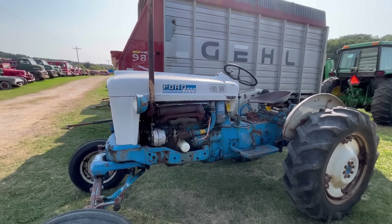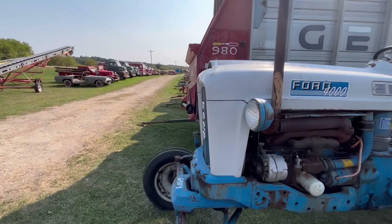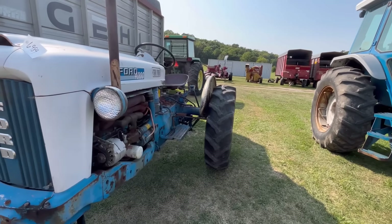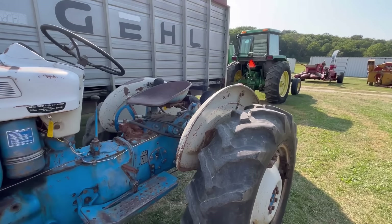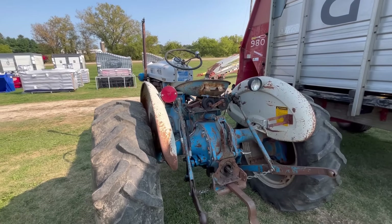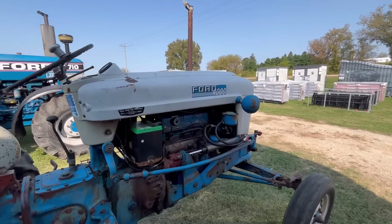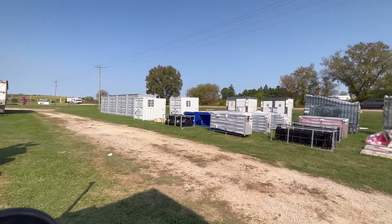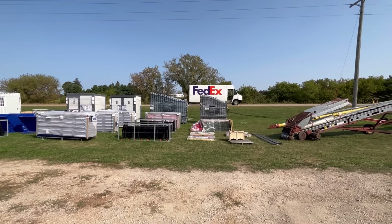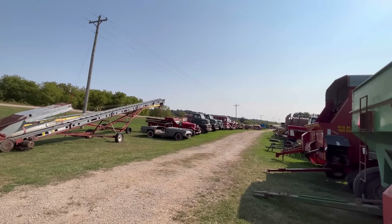Behind it we got two Fords here — 7710, looks like a front axle assist. Probably a good tractor but the front ends are cool. We got a Ford 4000 here — these are cool, I like the shape of the hood. Little gas tractor, just cool looking. Got decent tires, probably worth saving, definitely worth saving but to the right person.